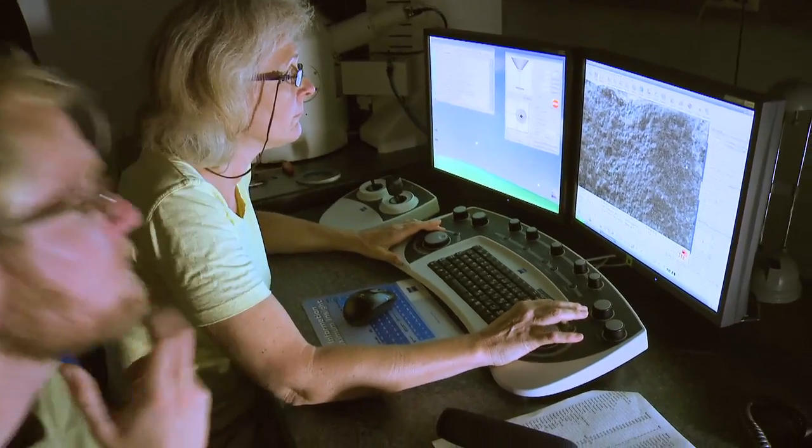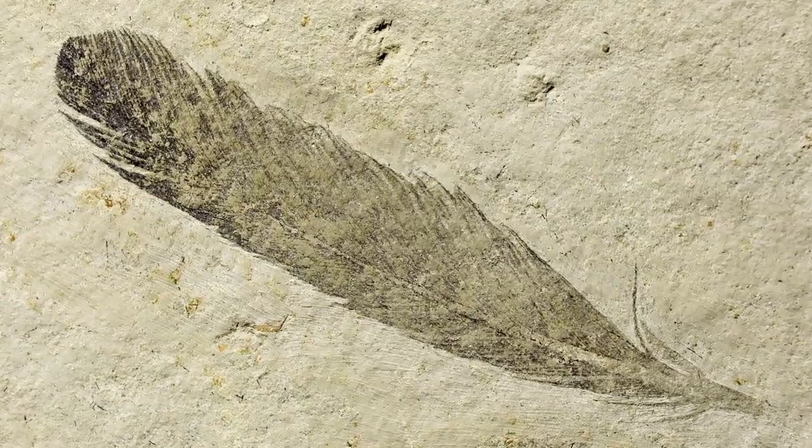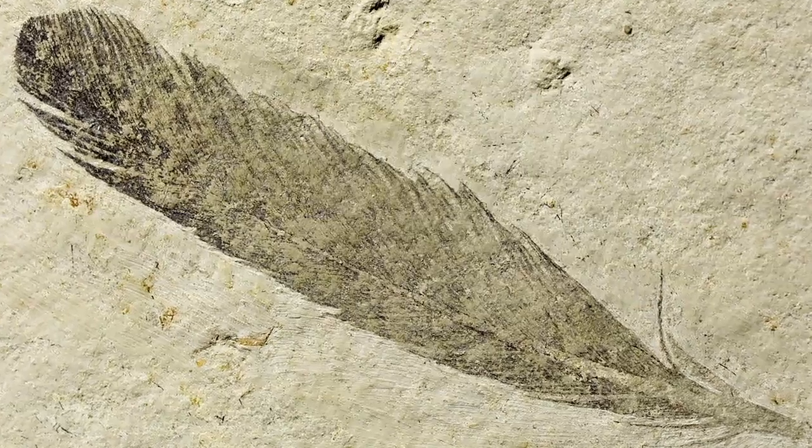I remember when we were looking through the surface of the feather trying to find these metaphorical needles in the haystack, and then all of a sudden here are these fossilized pigment structures — here for the very first time ever are the keys to unlocking the color of this famous Archaeopteryx feather that had been hidden in the rock for the past 150 million years. That was just an incredible, euphoric feeling you will never forget.